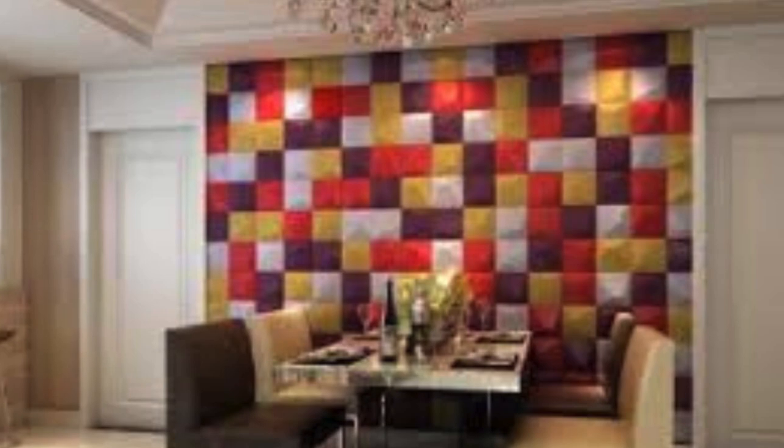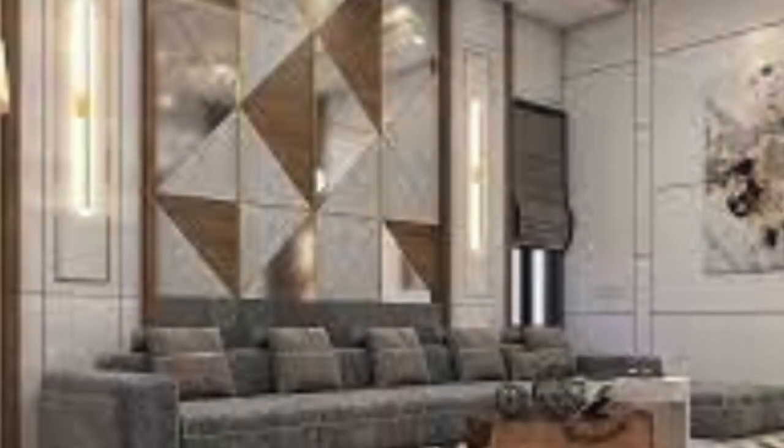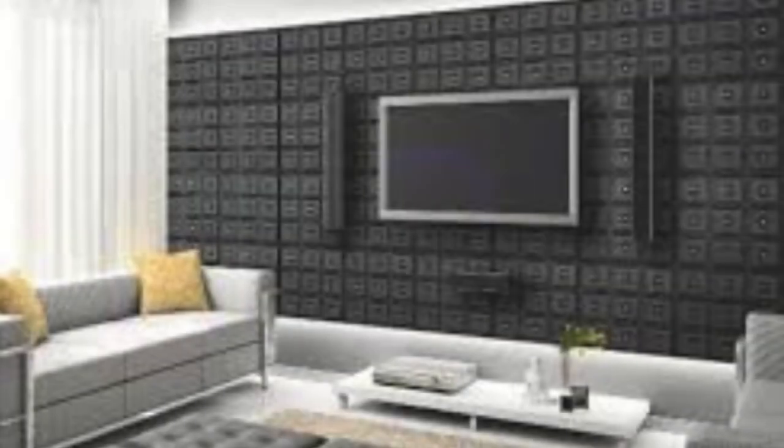As the world of interior design continues to evolve, 3D wall panels have emerged as an indispensable tool for architects and designers to craft unique, immersive, and visually arresting environments. In essence, they have transcended mere wall decor to become emblematic of the harmonious marriage between art and functionality in modern interior design.